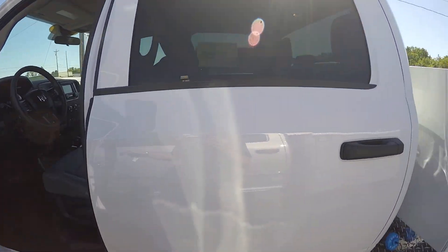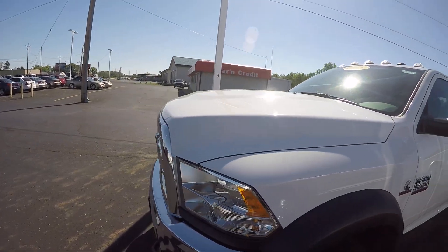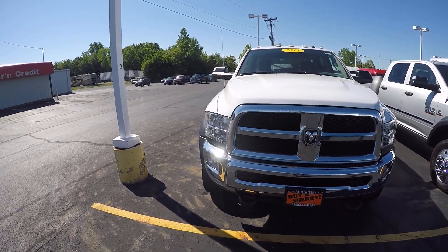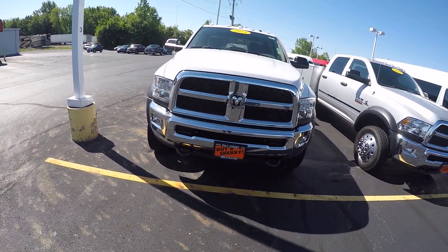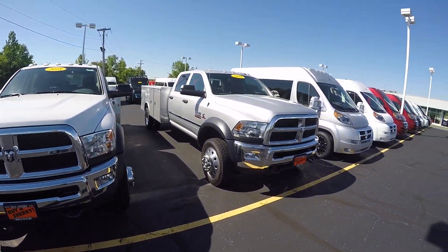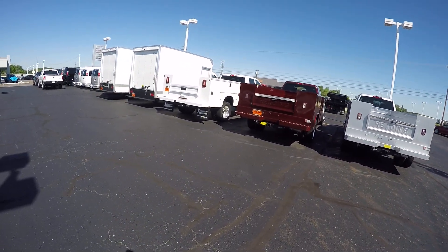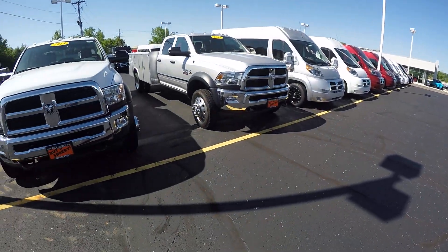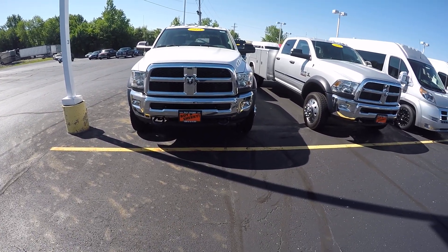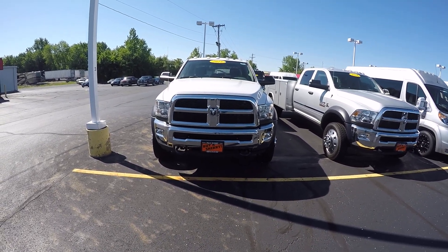If you're looking for a service truck right now, the Ram 5500 is the most popular one that we have. We do different service bodies from Reading to Knapheide. This one happens to be in white. It's one of many I've got — I've got a silver, a Delmonico Red, another silver, another white. So I've got plenty of commercial type vehicles in the big trucks. I've got a chassis with a snow plow on it, and we've also got cargo vans available.